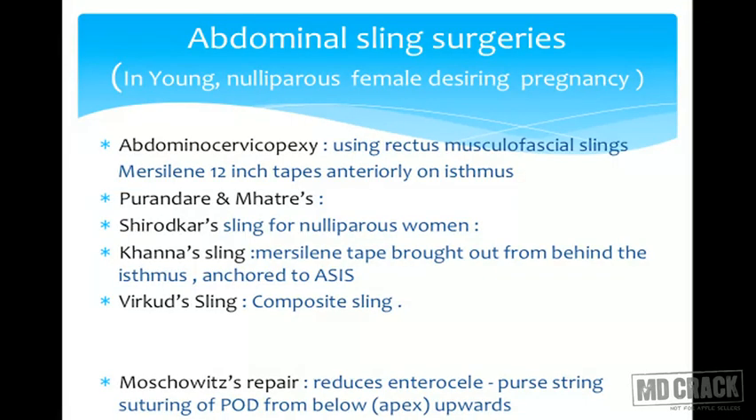Virkud designed a composite sling: on the right side, the posteriorly attached muslin tape is brought below the peritoneum and attached to the anterior longitudinal ligament on the sacral promontory, as Shirodkar described. On the left side, to avoid injury to the sigmoid colon, the other end is brought and attached to the rectus muscle on that side.